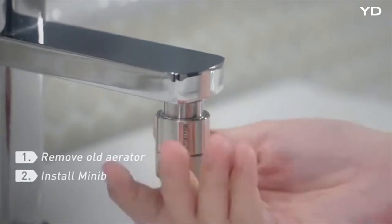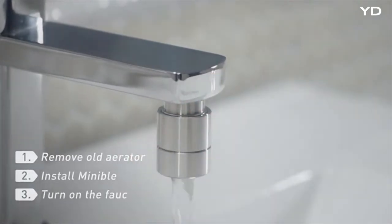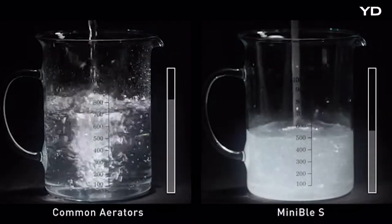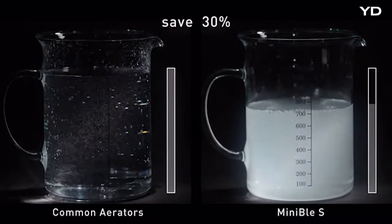It's easy to install in just 3 steps. With MiniBull S, you can save up to 30% water usage per year.